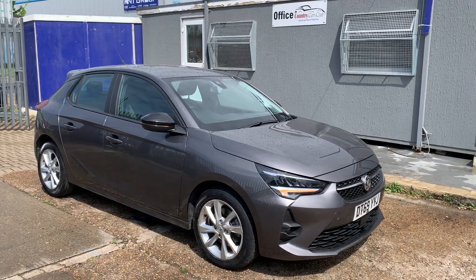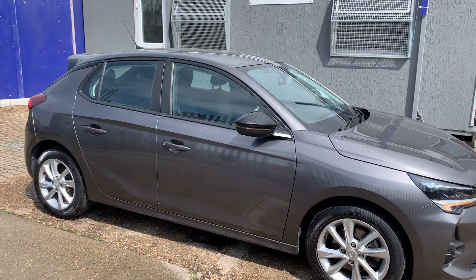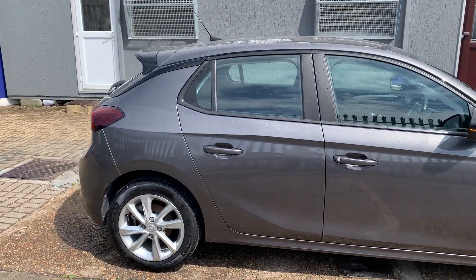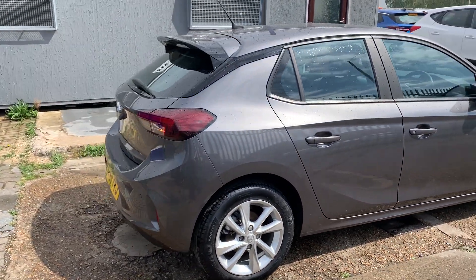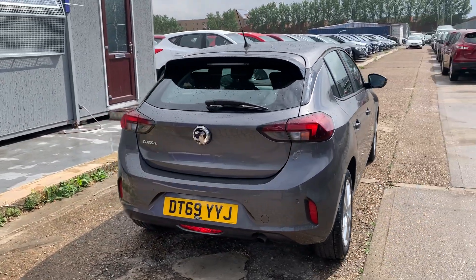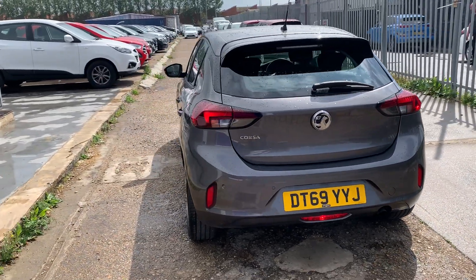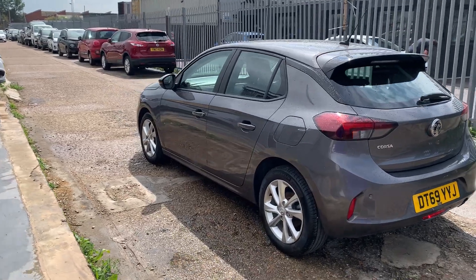A very quick review on this absolutely gorgeous 2019 Vauxhall Corsa in a beautiful gun metallic gray finish — absolutely gorgeous from every angle, free from any dents, dings, or scratches. Nice deep tread on the tires, exceptionally low mileage, beautiful car all across. Comes with reverse parking sensors, as you can see, and clean alloy wheels.